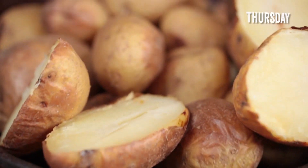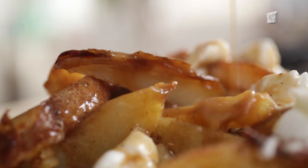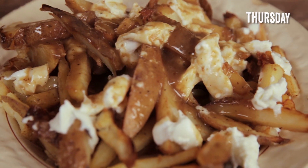You want me to do something with cheese, potatoes, and gravy — kind of like a poutine, a Canadian rad dish. You ask and you shall receive.